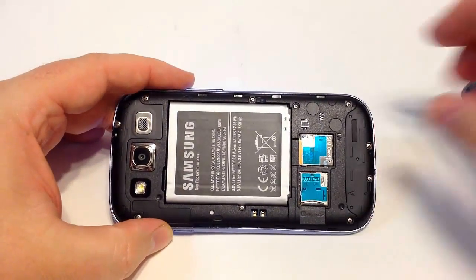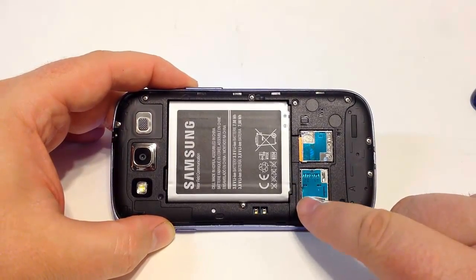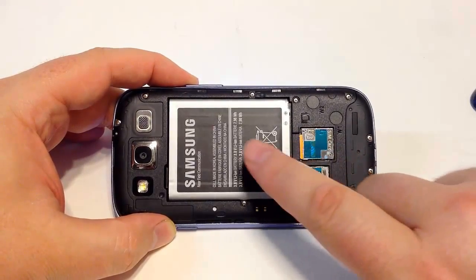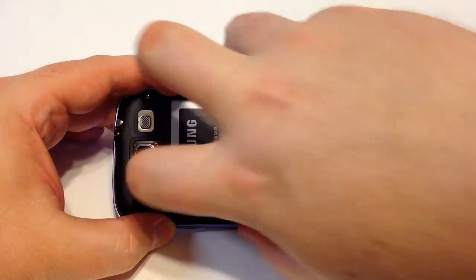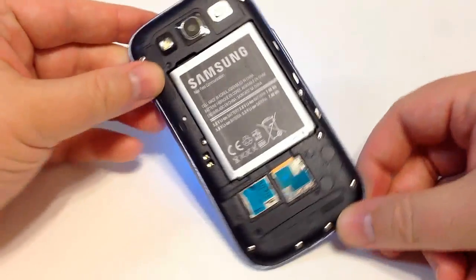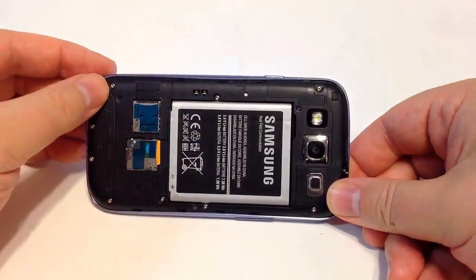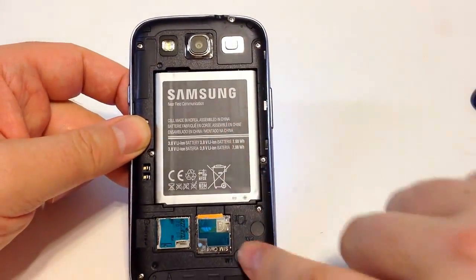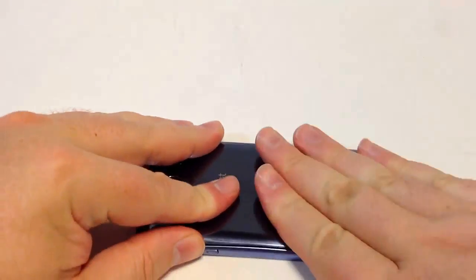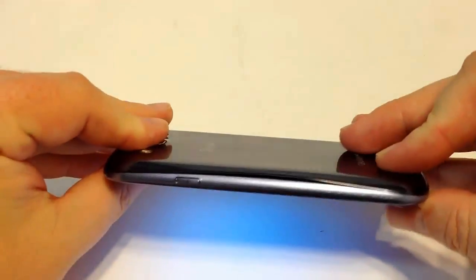With the plastic back removed, you can see there's an area for a microSD card for additional storage, a place for a SIM card, and a removable battery. You can pull the battery out and in at will, so if you want to carry additional batteries and swap them out, you can do that. The back snaps back on pretty easy and quick — no problems there.